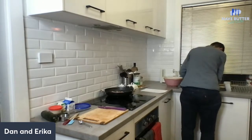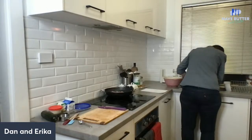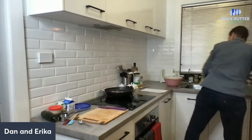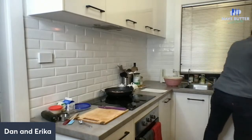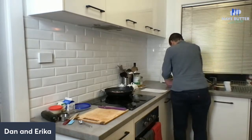Just squeezing out the moisture from these zoodles. You really don't want to skip this part - otherwise you're going to end up with a watery dish. It's actually really yummy, and even if you're not a huge zucchini fan, I don't think it would matter because there's so much cream cheese and bacon in it - it doesn't really resemble zucchini in any way.